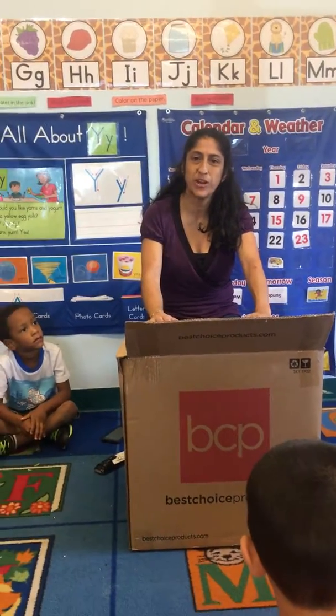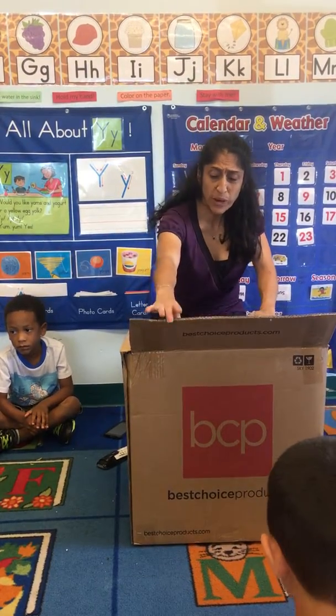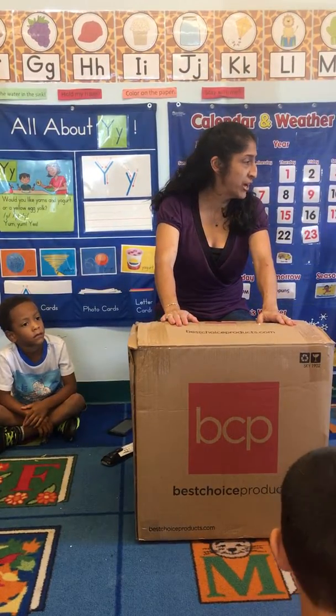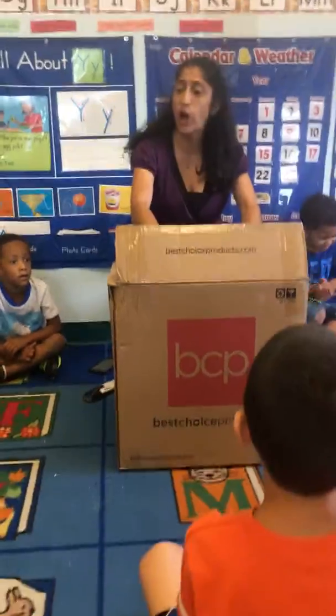Hi, my name is Elizabeth Rivera, and I'm here with my VPK class at Great Hope Preschool. We have this great big box that we are trying to figure out what's inside. I need everybody to just think about what could be inside while I open it up.